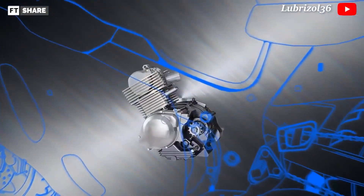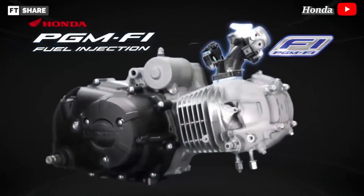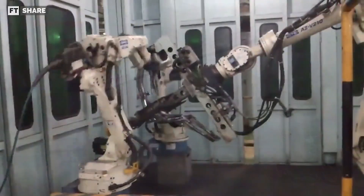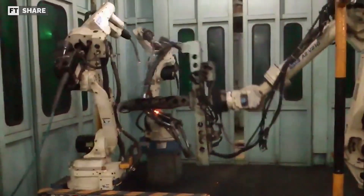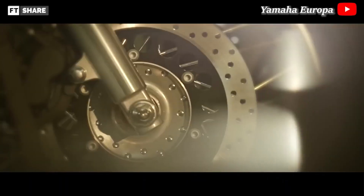Many people argue that the placement of the cylinder, whether vertical, horizontal, or inclined, plays a very important role in determining the efficiency and performance of the vehicle. Others argue that the position of the engine is based on the design of the motorcycle chassis and the cost of production. Let's understand each engine concept before we compare them.